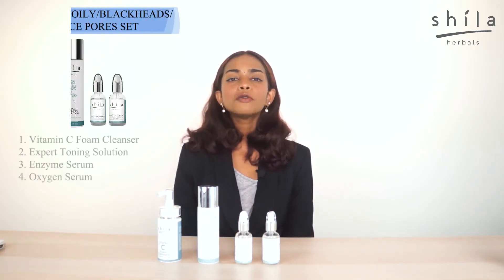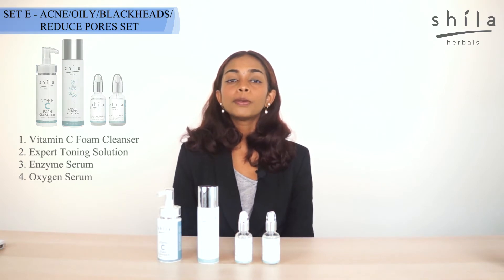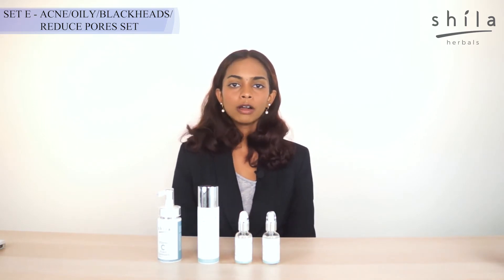Hello guys, today I would like to speak about Set E, which is also suitable for people with acne-prone skin, people with blackheads, whiteheads, or people who have pore issues.